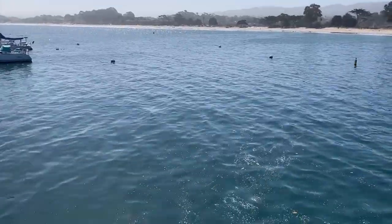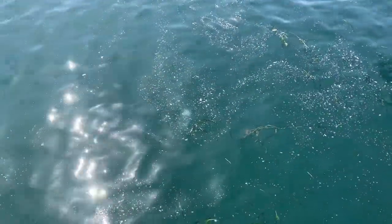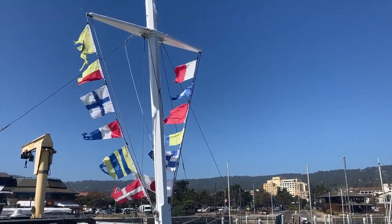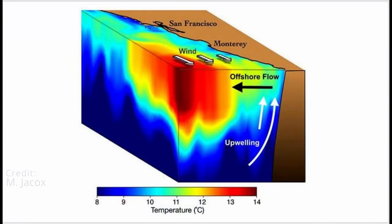Skies are mostly clear and blue, the air is cool, the sun is sparkling, and the water is emerald. The northerly winds continue to blow. These northerly winds fuel upwelling, a process that brings deep, nutrient-rich water to the sunlit surface.